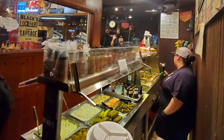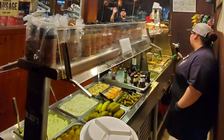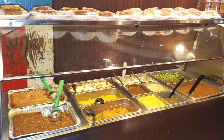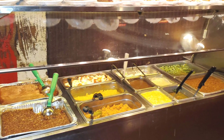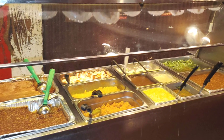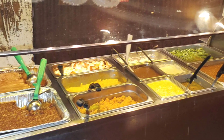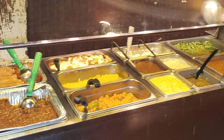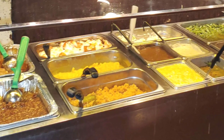We served ourselves and grabbed some potato salad. There's cobbler, corn, green beans, pinto beans, and a few other things. We even got some banana pudding from Black's there in Lockhart — great stuff.